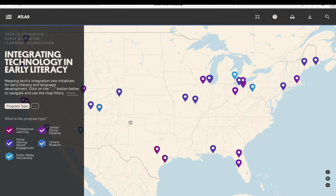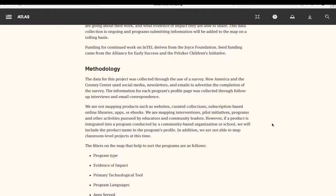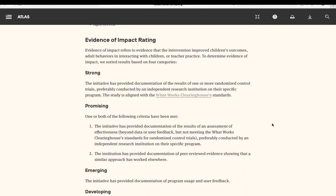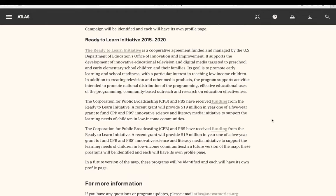For an in-depth project description, select More underneath the Project subheading. This hyperlink brings up an overview, including the project background, methodology, a description of our Evidence of Impact rating system, how to submit an entry, what items will be coming soon on the map, and finally, how to contact us for more information.